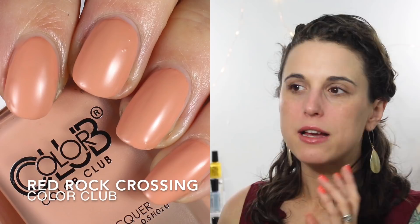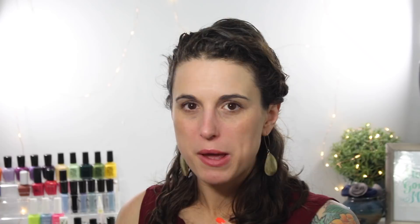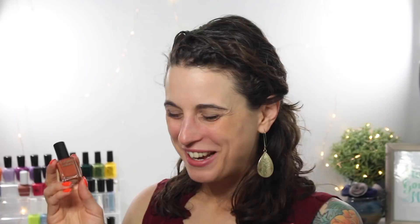The other orange category I really love in summer is a good terracotta-y orange polish. These are a really nice neutral for summer that still packs some interest. The first one is Red Rock Crossing — a matte from the Color Club Sedona Summer Collection. I love this one; it's my favorite from the collection. Almost opaque in one coat, probably two coats to wear it in. Since it's matte, you just throw it on and walk out the door — a really nice quick summer manicure that goes with almost any occasion. Cirque's Bowery has a little more punch but is a really nice terracotta-y color, very similar to Kale Polish Miami Fever.